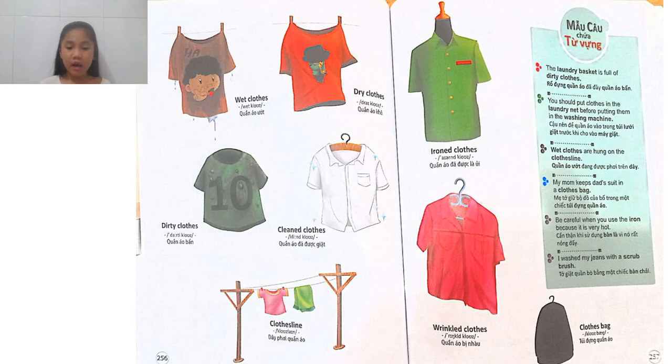Next is clothesline — these are lines that help us hang up or pin up clothes to dry. Next is ironed clothes — these are clothes that have been ironed on the ironing board. Next is wrinkled clothes — wrinkled clothes are clothes that haven't been ironed and look wrinkled. Next is clothes bag — a bag that we use to put clothes in. You can usually see it if you're going to travel somewhere far, like from Ho Chi Minh City to Hue. You need to put your clothes inside your bag to have a nice trip.